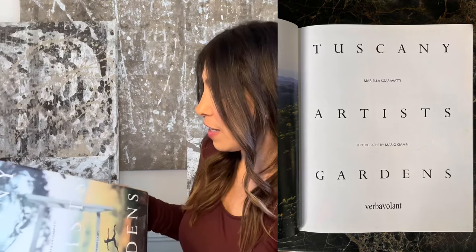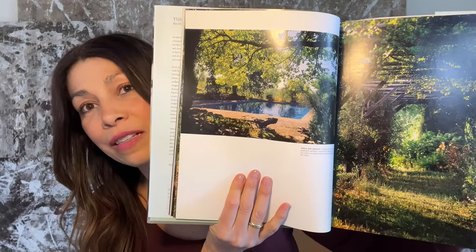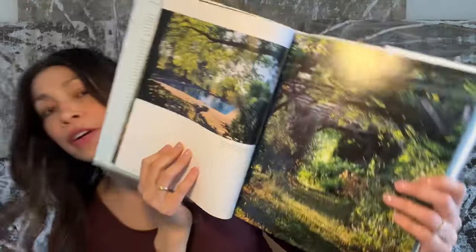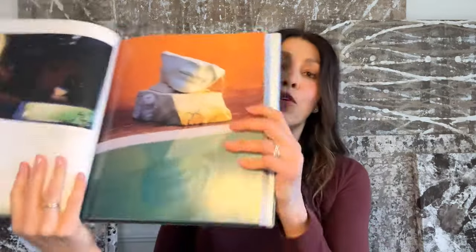This one is the companion book to Tuscany Artists in Their Homes, and this is Tuscany Artists Gardens. So this one is perfect for my spring fever right now. Look at this beauty right here — look at this pool. Oh my God, so beautiful, so magical. Can you imagine swimming in this or taking a walk through this property? This is how I want our yard and our property to be. Look at this beautiful sculpture by the pool. This is the image of the pool at night.